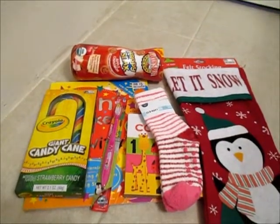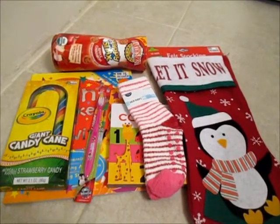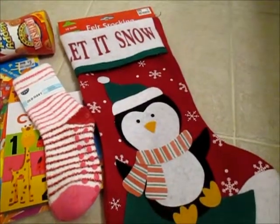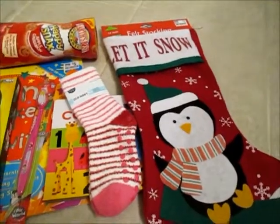Hello everybody! Today I'm going to show you all what is going to be in my niece's stocking for this year. She is two and a half. My sister got her this stocking, but she has a stocking in Texas where her dad lives, so we had to get her a stocking for California.